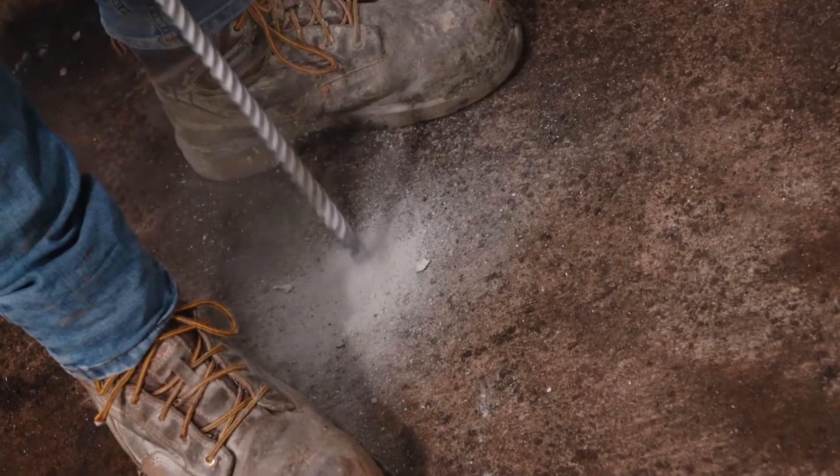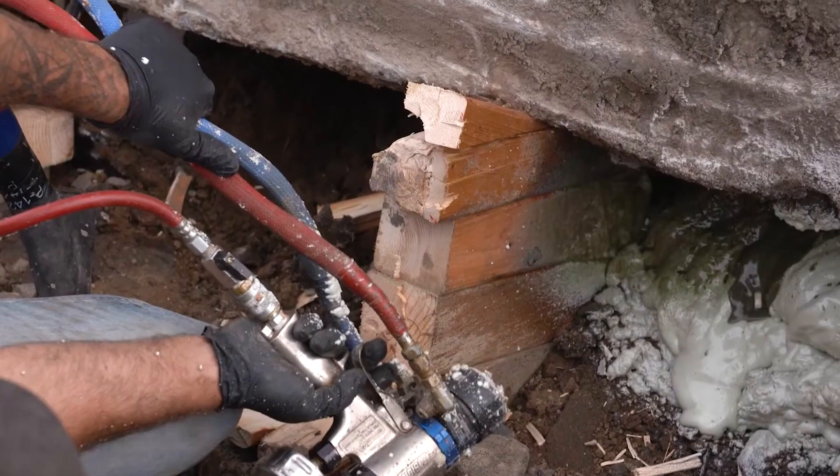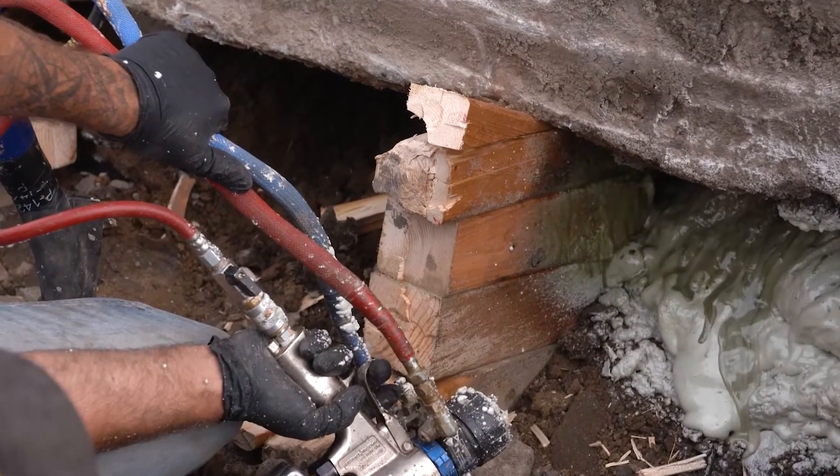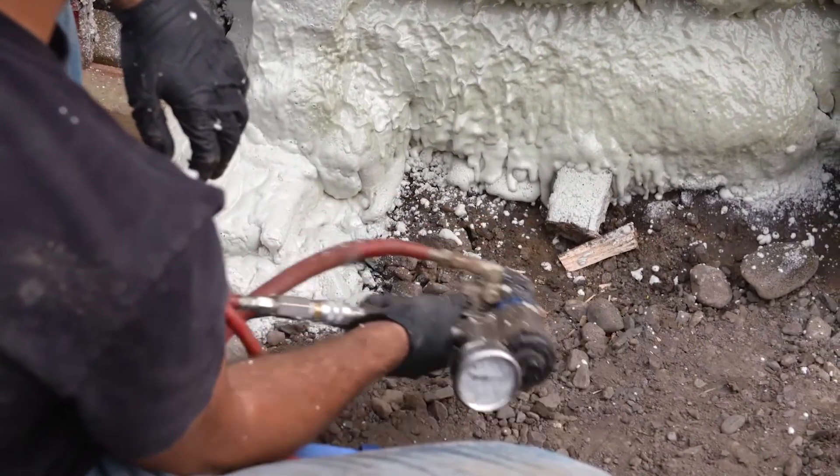It boasts a lifespan mirroring that of concrete slabs and floors and is equipped for delicate environments like hospitals and laboratories. Geofix emerges as the hero in the battle against ground-level challenges.